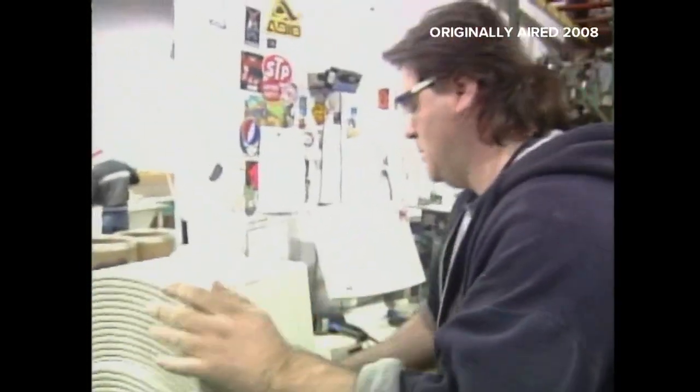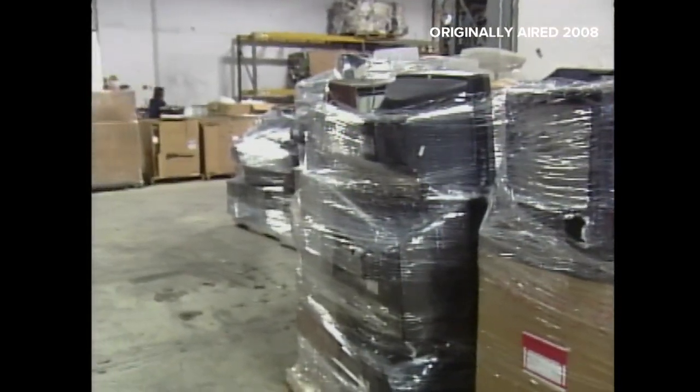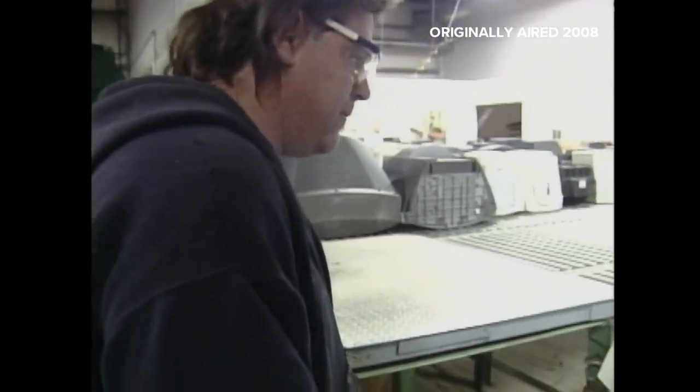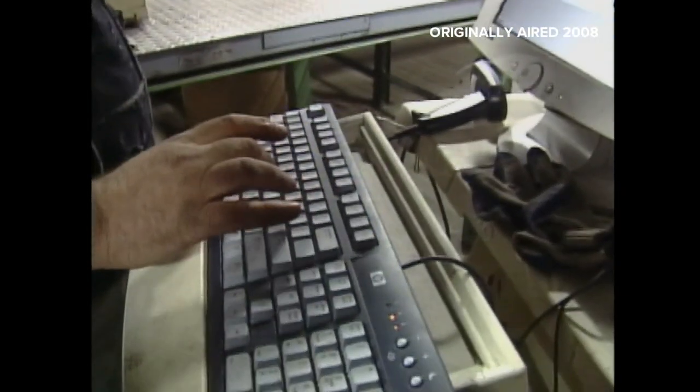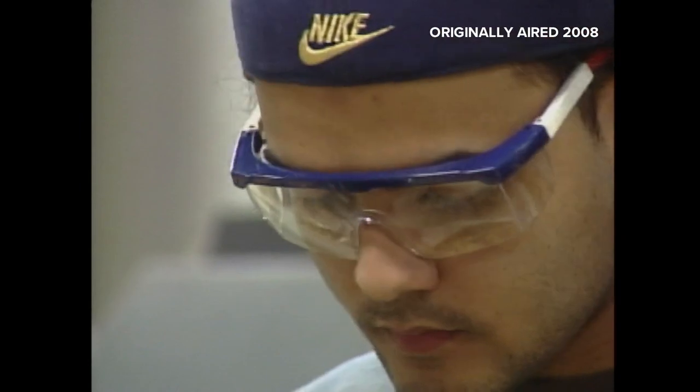They come rolling in by the truckload, about 1,000 TVs and computers a day, packaged in shrink wrap, loaded on pallets. The first step is recording information on every TV or computer that comes in, either manually or by scanning a manufacturer's barcode. With that information, Uniwaste and its customers can track the waste. Then the employees go to work with hammers and screw drivers.